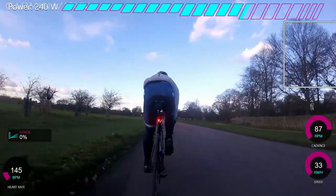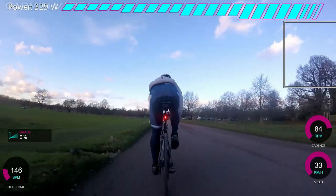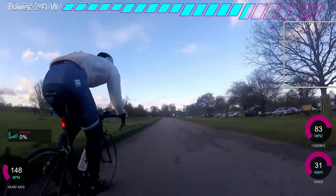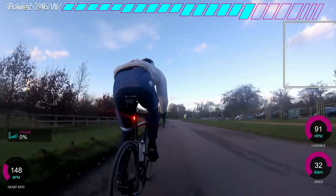So here we go — I go behind. Can you see the power? It zooms up to 250, 260, 280, almost 300. Then I do a little acceleration, get back up to speed, and immediately the power drops down to maybe 200 watts. It's just a lot easier to hold the wheel.